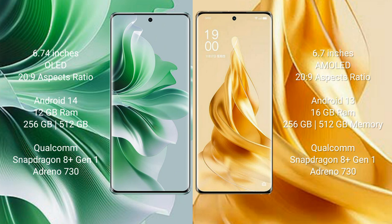OPPO Reno 11 Pro comes with 12GB RAM and 256GB or 512GB internal storage, powered by a Qualcomm Snapdragon 8 Gen processor with Adreno 730 GPU. OPPO Reno 9 Pro Plus comes with 16GB RAM and 256GB or 512GB internal storage, also with a Qualcomm Snapdragon 8 Gen processor with Adreno 730 GPU.